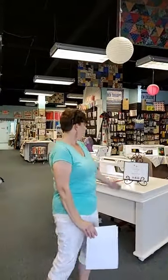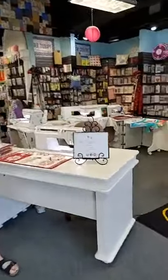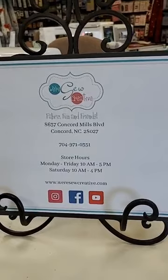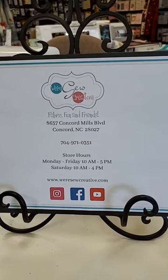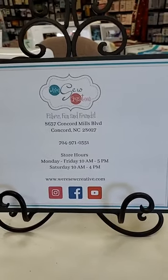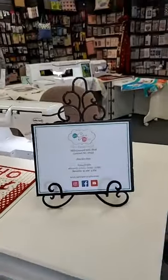We're So Creative. We are located in Concord, North Carolina. We are right off of Concord Boulevard which is right off of Interstate 85. Right down the road from us is Charlotte Motor Speedway. Our exact address is 8637 Concord Mills Boulevard. Our phone number is 704-971-0351. Store hours are Monday through Friday 10 to 5, Saturday 10 to 4. You can find us online at WereSoCreative.com, on Facebook, on Instagram, and on YouTube.